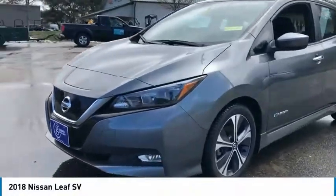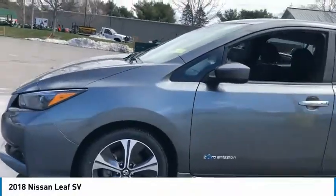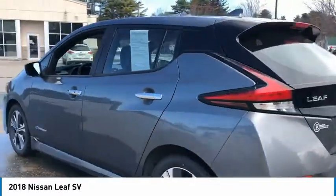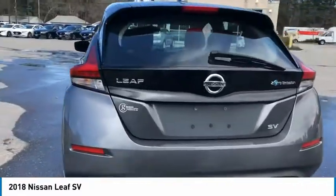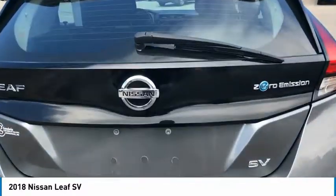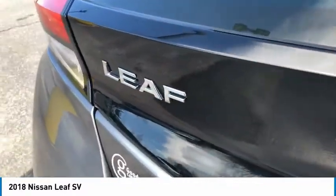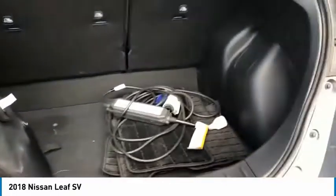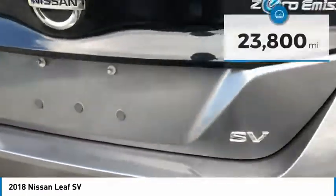Looking for the right vehicle? Check out the 2018 LEAF. The Nissan LEAF, our leading environmentally friendly, affordable family car, is an electric car you can truly feel good about driving. Zero emissions plus zero gasoline equals more green on the road and more green in your wallet.